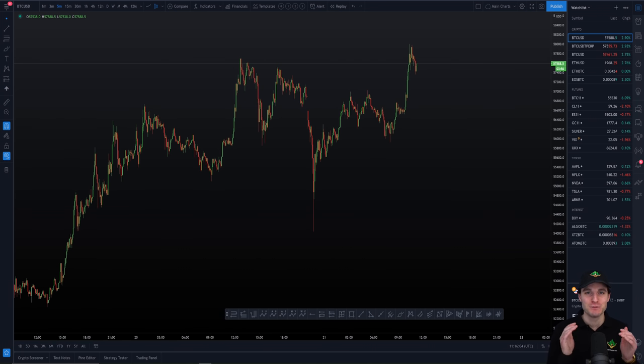Before we get into the pullback that's happening right now on the Bitcoin chart, I'd just like to educate you for five minutes about the retracement we saw last night and how this is now giving us our new impulse to the upside. I'm going to be explaining why we saw that move down and why we saw such a bullish move out of it.